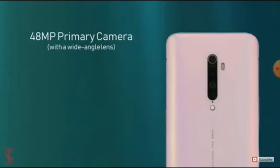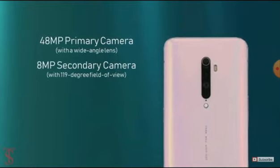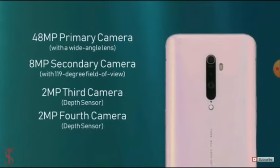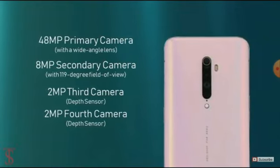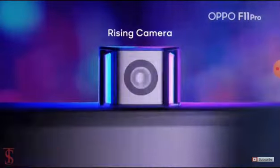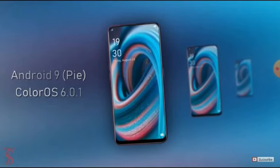In terms of camera, the smartphone on the rear will have a 48MP primary camera with a wide-angle lens, plus an 8MP ultra-wide-angle secondary camera with a 119-degree field of view, and a 2MP third camera for portrait mode effects in both photos and videos. For selfies and video calling, it will have a 16MP pop-up front-facing camera.